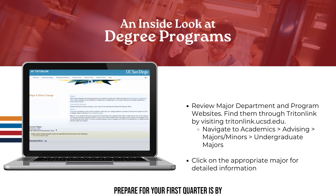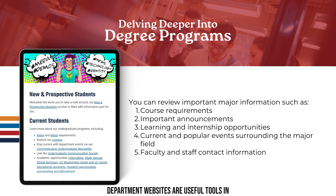Another important tool to help you prepare for your first quarter is reviewing your major department website. You can find it by logging into TritonLink, then navigating to Academics, then Advising, then Major/Minors, where you can find your department's major website. Department websites are useful tools containing valuable information such as course requirement information, important announcements and updates, learning and internship opportunities, current and popular events surrounding your major, and faculty and staff contact information.